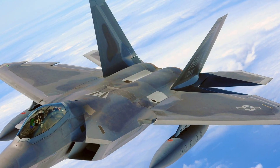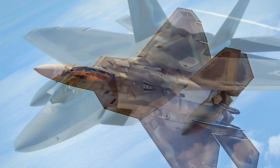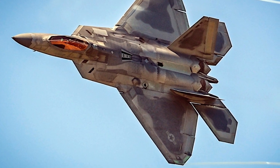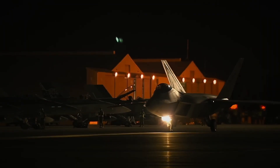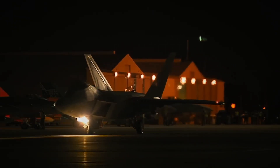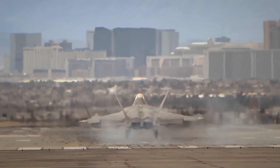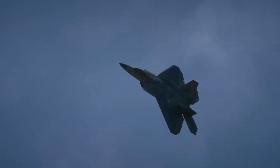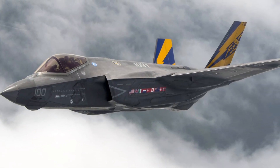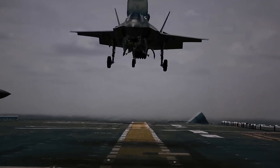In a close dogfight, the Raptor reigns supreme. Its speed, maneuverability, and stealth give it the edge. But in modern warfare, where information dominance decides the outcome, the F-35 may be the ultimate weapon. Imagine the F-22 clears the skies while the F-35 orchestrates the entire war — jamming radars, striking ground targets, and feeding real-time intel to allied forces.